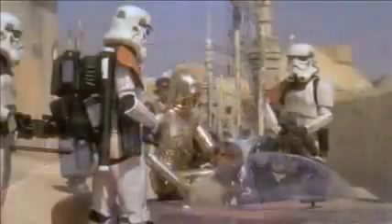Zantroopers.com. Never imitating, always innovating. Bringing you the latest coverage in the Star Wars Galaxy.